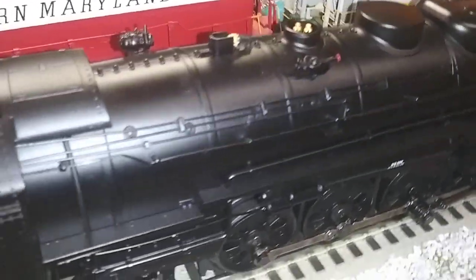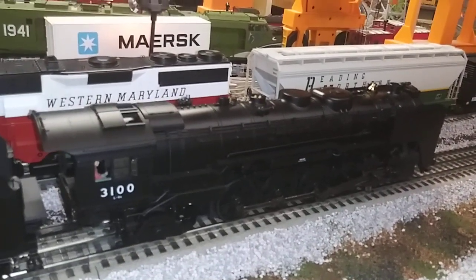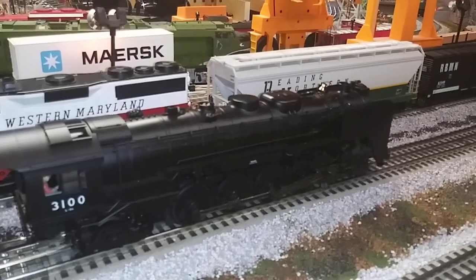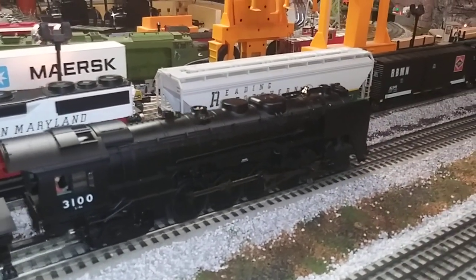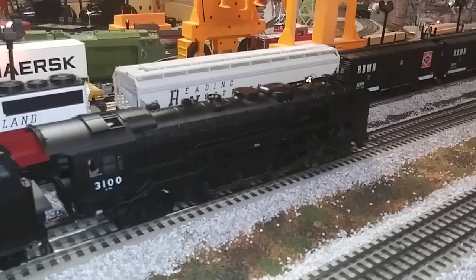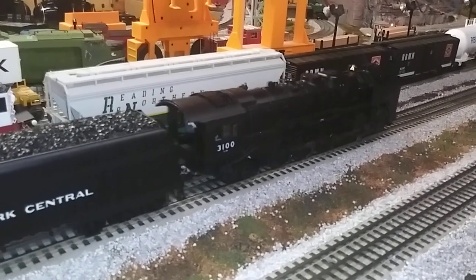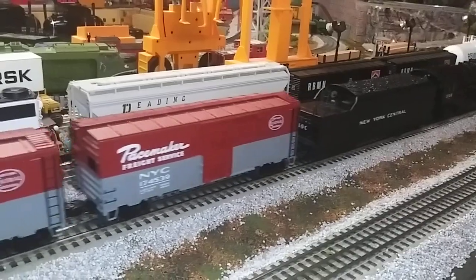There is the whistle, and here is the bell. Let's start this baby off. There we go, guys — beautiful engine.